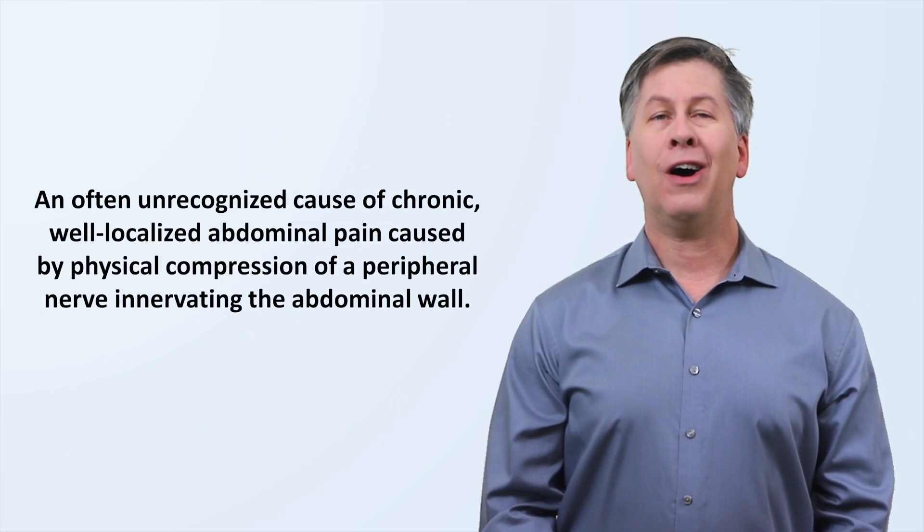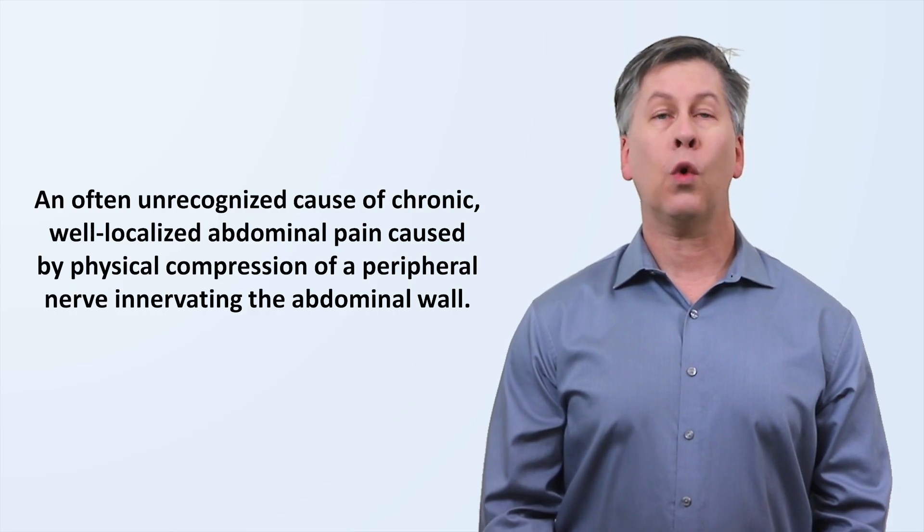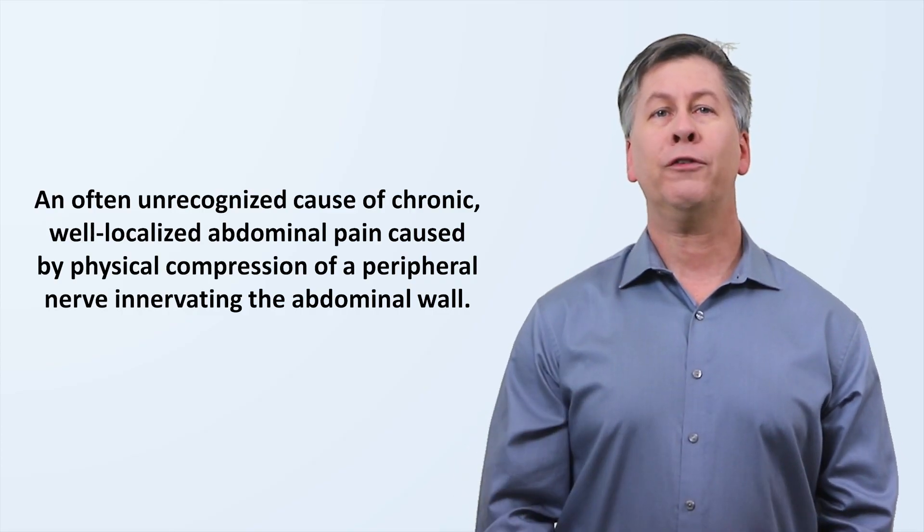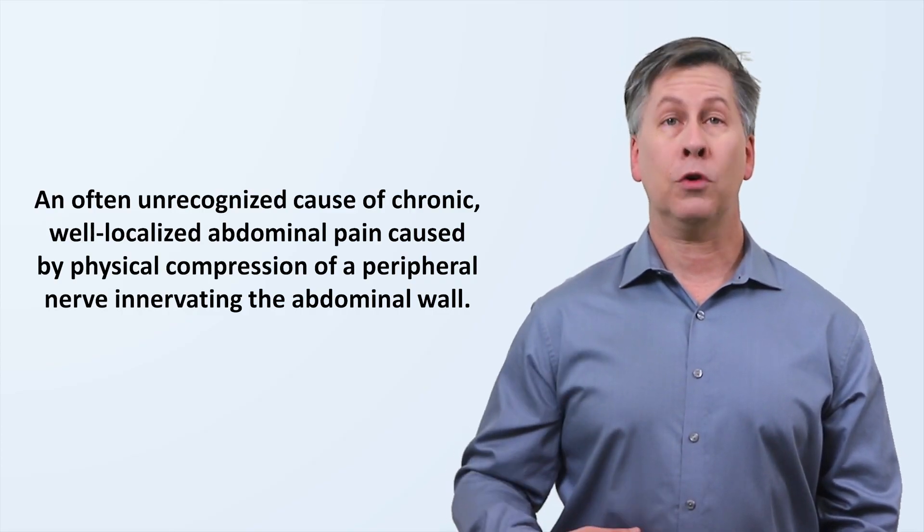Hello, I'm Eric Strong from Strong Medicine, and in this episode of Underappreciated Diseases, I'm discussing the Anterior Cutaneous Nerve Entrapment Syndrome, or ACNES. ACNES is an often unrecognized cause of chronic, well-localized abdominal pain caused by physical compression of a peripheral nerve innervating the abdominal wall.